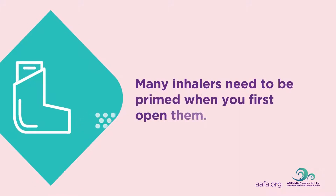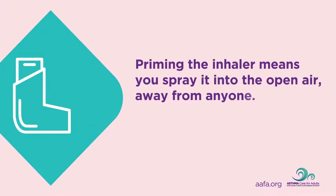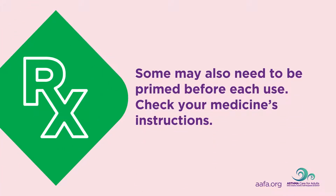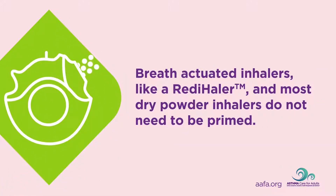Many inhalers need to be primed when you first open them. Priming the inhaler means you spray it into open air, away from anyone. This action gets the inhaler ready for use. Some may also need to be primed before each use. Check your medicine's instructions. Breath-actuated inhalers, like a ready inhaler, and most dry powder inhalers do not need to be primed.